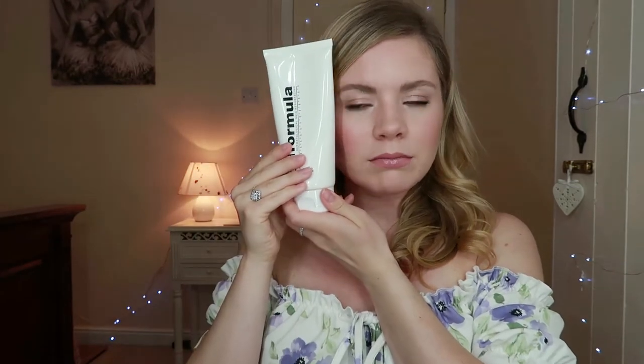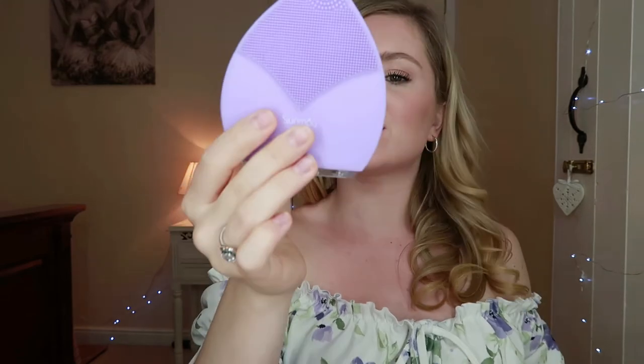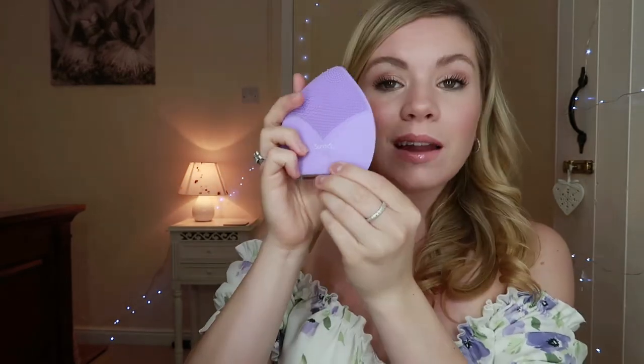Then at night time, you want to go in with your cleanser again as always. And when I do my cleanser in the evening, I like to use one of these — you can hear it vibrating. The make is Sunmay. I just put a tiny bit on, put a little bit of water on it, it lathers up really nicely, and just massage that really lightly all over the skin. It just helps with exfoliating the skin. Because I wear makeup every day, I feel like my skin needs that extra exfoliation to get rid of the makeup and the dead skin that's built up during the day.